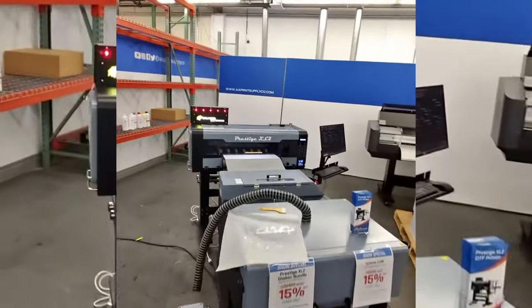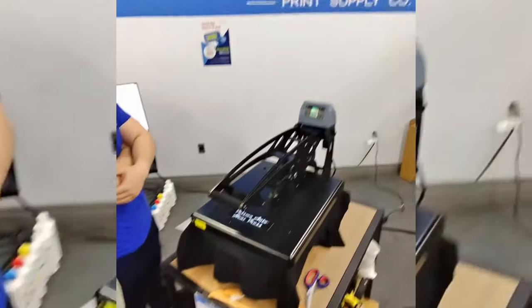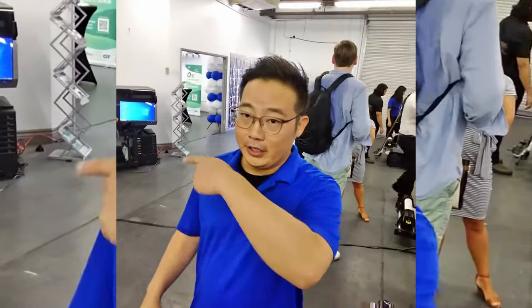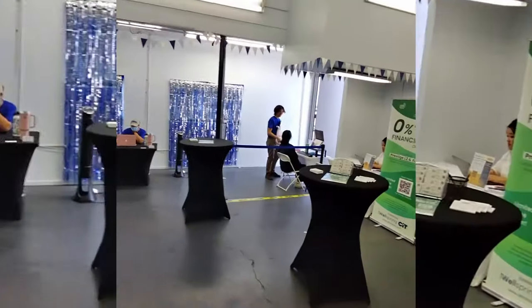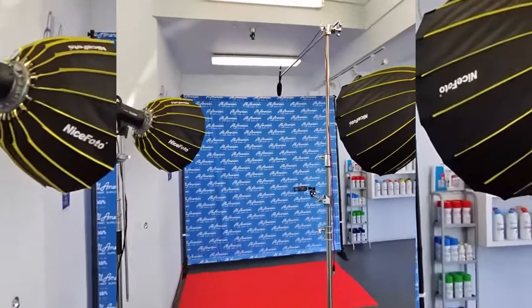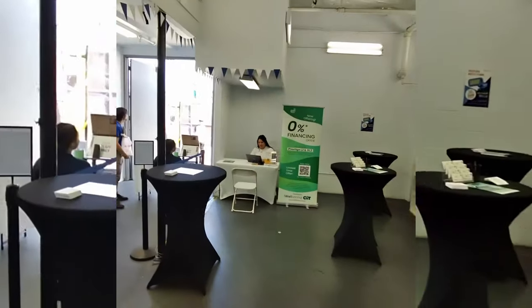Alright, we got the Prestige XL2 pressing some transfers here. We're going to go over — I'm going to walk through the warehouse together. So this right here is the area where you come in and take some photos. We've got the All-American Print Supply backdrop right here and the financing professionals.